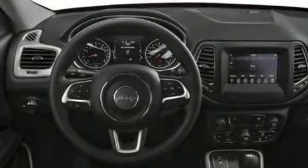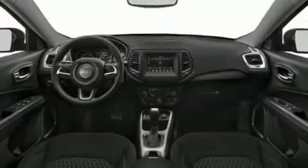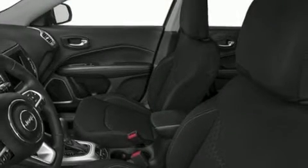Top features include rain-sensing wipers, a tachometer, an automatic dimming rearview mirror, heated door mirrors, lane departure warning, remote keyless entry, and cruise control.